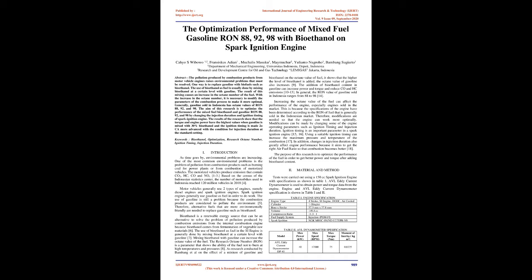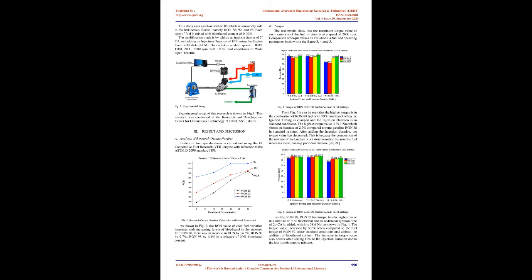Therefore, alternative fuels that are more environmentally friendly are needed to replace gasoline, such as bioethanol. Bioethanol is a renewable energy source that can be an alternative to solve the problem of pollution produced by combustion emissions from the internal combustion engine, because bioethanol comes from fermentation of vegetable raw materials. The use of bioethanol as fuel in the SI engine is generally done by mixing bioethanol at a certain level with gasoline.